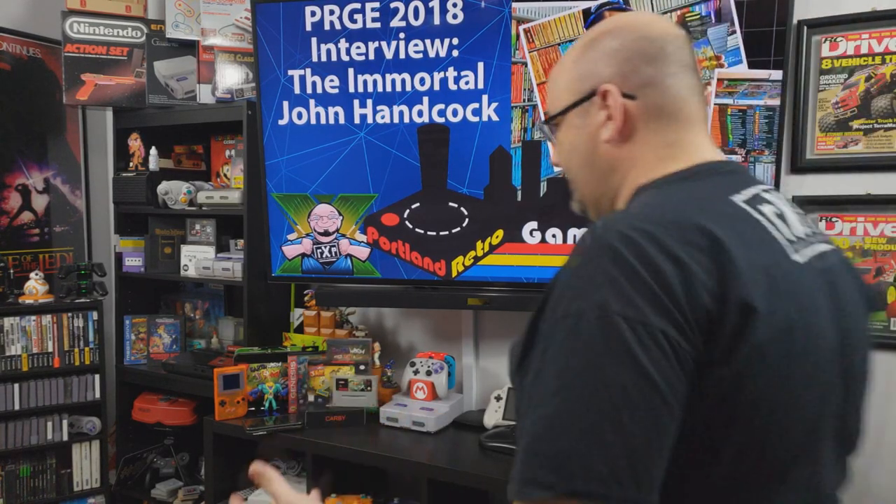Hey everybody, welcome to Rock Solid Productions where in this video we're going to talk pickups from the Portland Retro Gaming Expo. Let's get started.